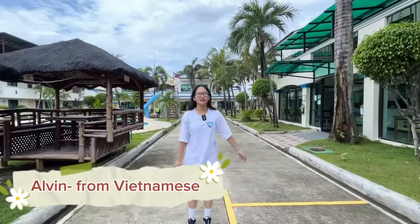Hi, my name is Alvin and today I'm going to review English Federal School Campus 1. Let's go with me.